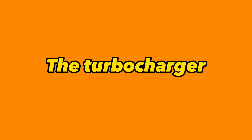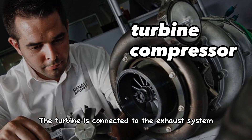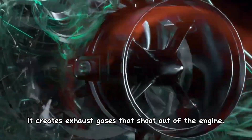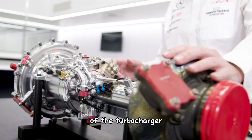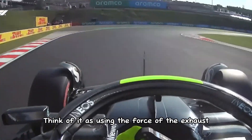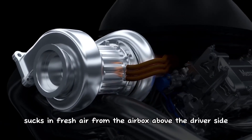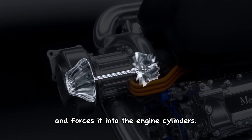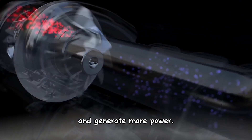Now let's move on to the turbos. The turbocharger consists of two key parts: the turbine and the compressor. The turbine is connected to the exhaust system, and the compressor is connected to the engine's intake system. When the engine burns fuel, it creates exhaust gases that flow through the exhaust side of the turbocharger, causing the turbine to spin. Think of it as using the force of the exhaust to power a mini windmill. As the turbine spins, it powers the compressor, which sucks in fresh air from the airbox above the driver's head, compresses it, and forces it into the engine's cylinders — increasing the air available for combustion and allowing the engine to burn more fuel and generate more power.